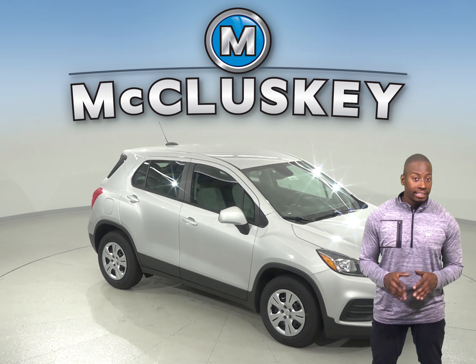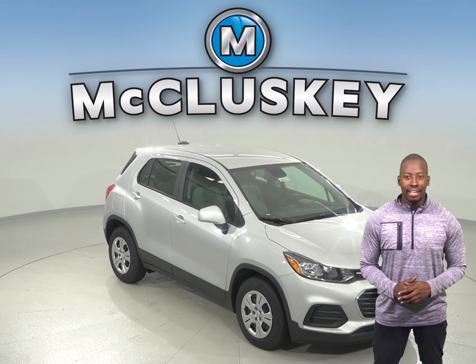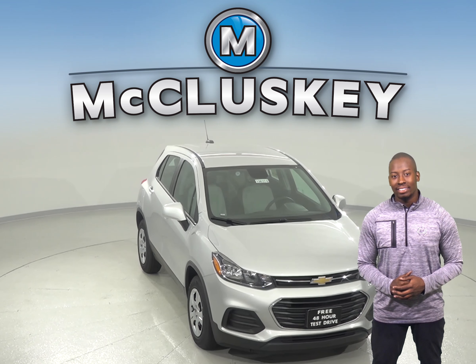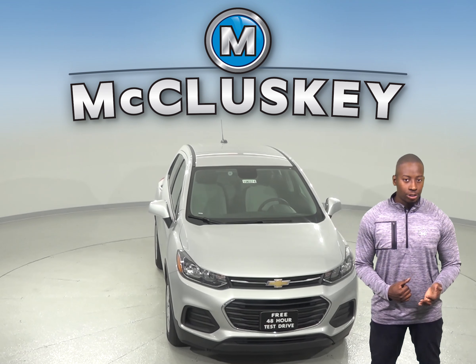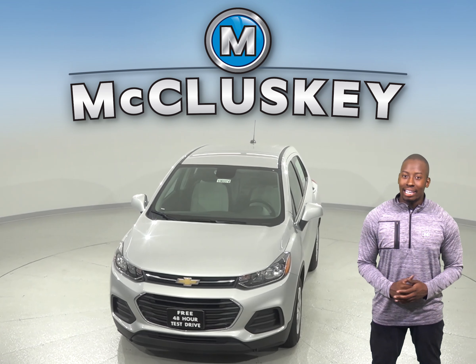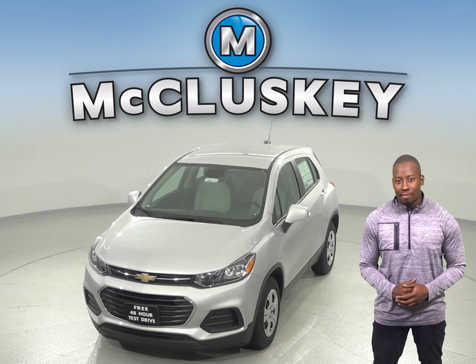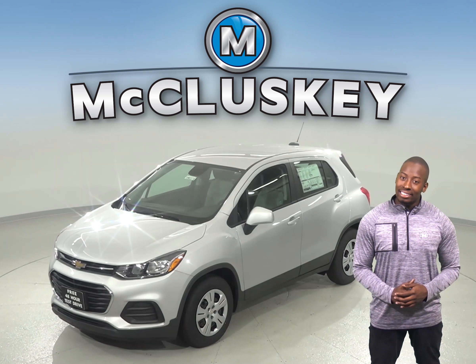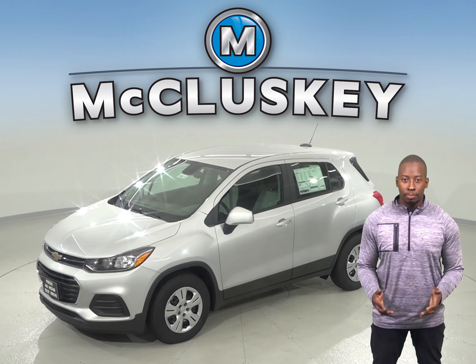Have you been checking out the 2019 Kia Sportage? Then you should take a look at the 2019 Chevrolet Trax and you'll be pleasantly surprised. The 2019 Chevrolet Trax has OnStar, which uses a GPS receiver and a cellular system to get turn-by-turn driving directions, remotely unlock your doors if you lock your keys in, and even help track down your vehicle if it's been stolen.